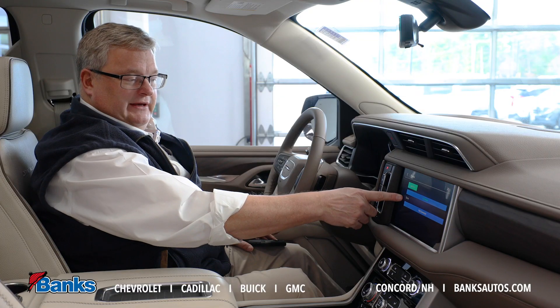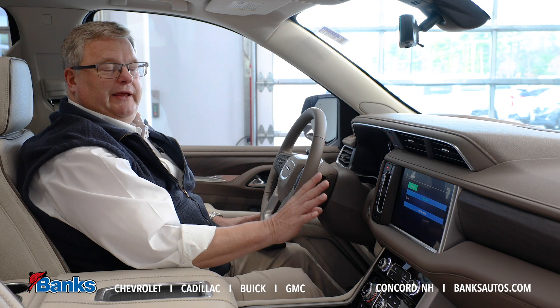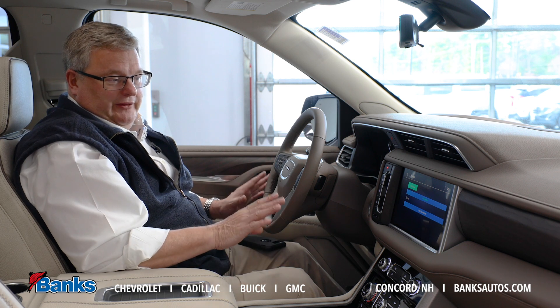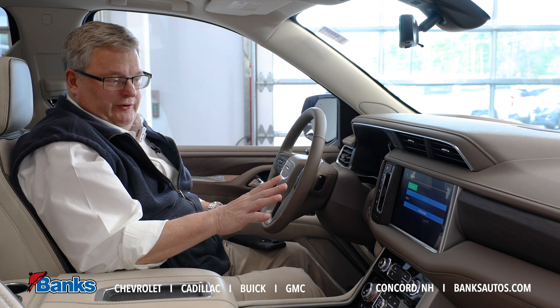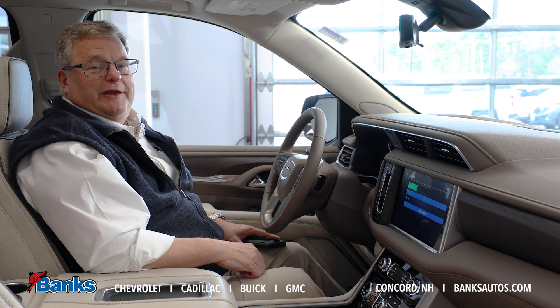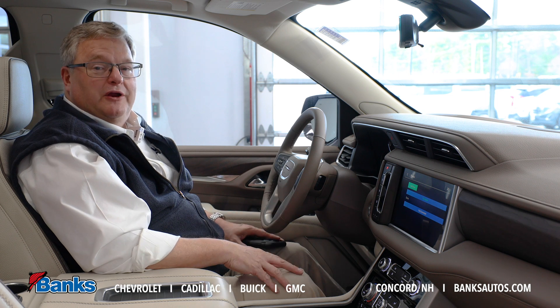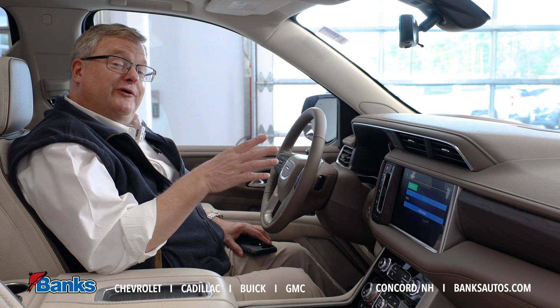Now I can see that there are no phones connected. I can trade in my car now in comfort, knowing that my personal information and my phone information is not saved on the car. Come on down to Bank Chevrolet — we'll be happy to help you through this process when you're trading in your old car, and we'll help pair your phone to your new car.